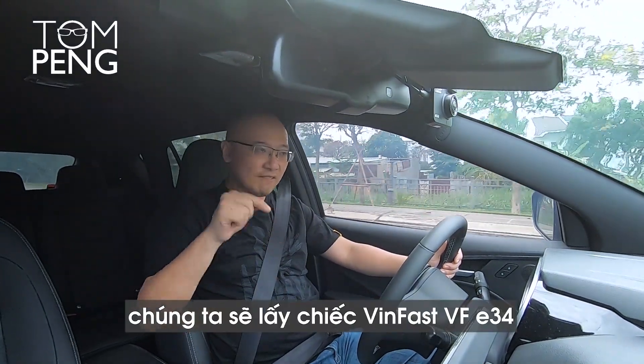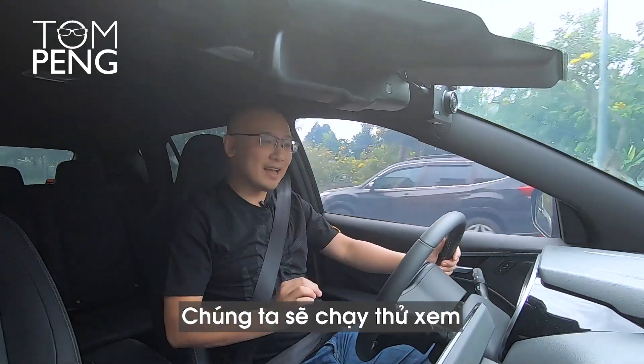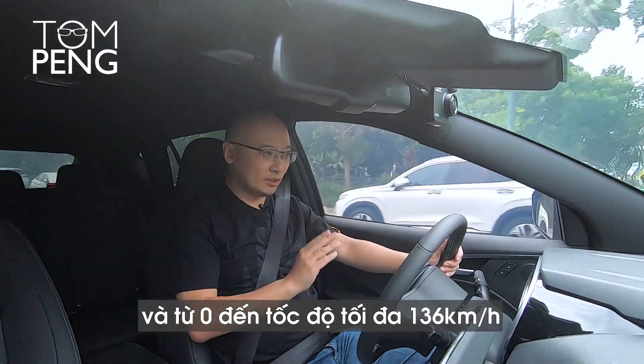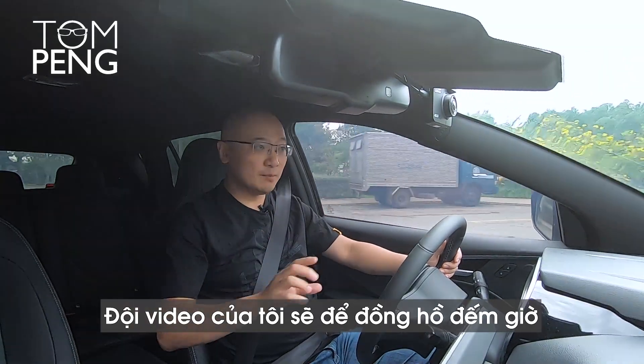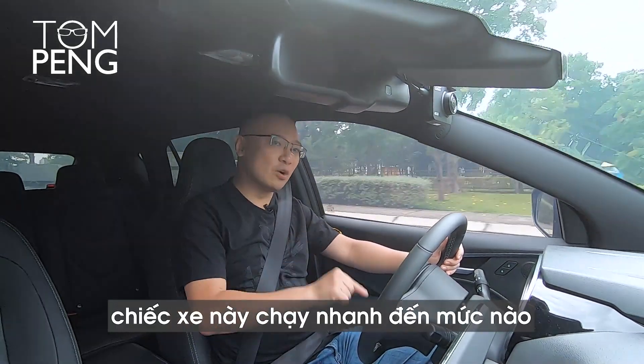Today we're going to take the VinFast VF E34 on the highway. We're going to test how fast it can go from 0 to 100, and also from 0 to its top speed of 136 kilometers per hour. My video team is going to time it, and we're going to find out how quickly this car really goes.